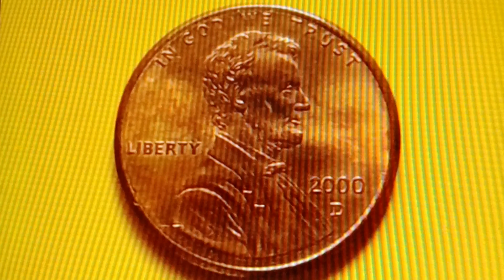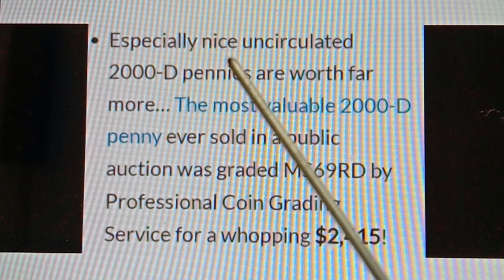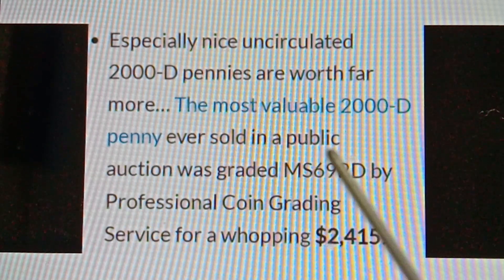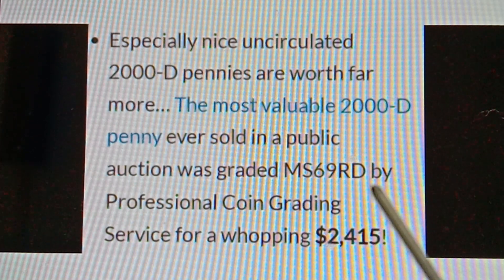Especially nice uncirculated 2000D pennies are worth far more than face value. The most valuable 2000D penny ever sold in a public auction was graded MS69RD by Professional Coin Grading Service and fetched a whopping $2,415.